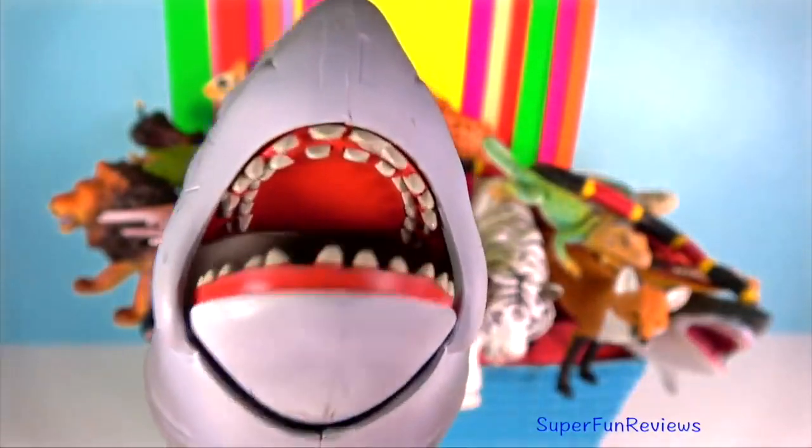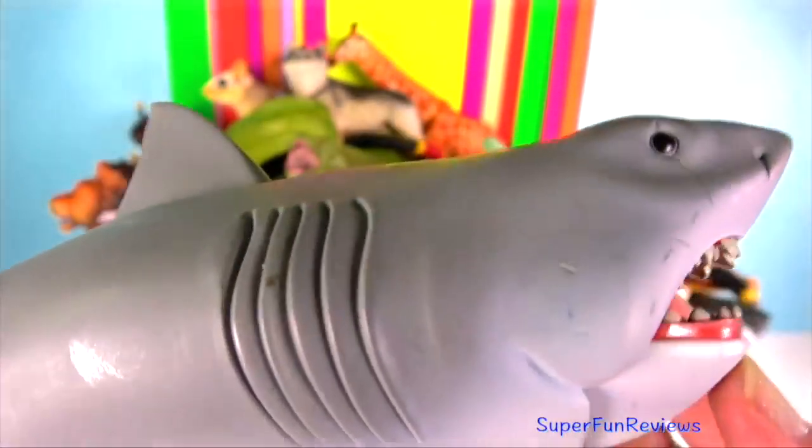Great White Shark — this one's made by Funko. The male shark has claspers, which are extensions of the pelvic fins that are used to transfer sperm to the female and fertilise her eggs internally.